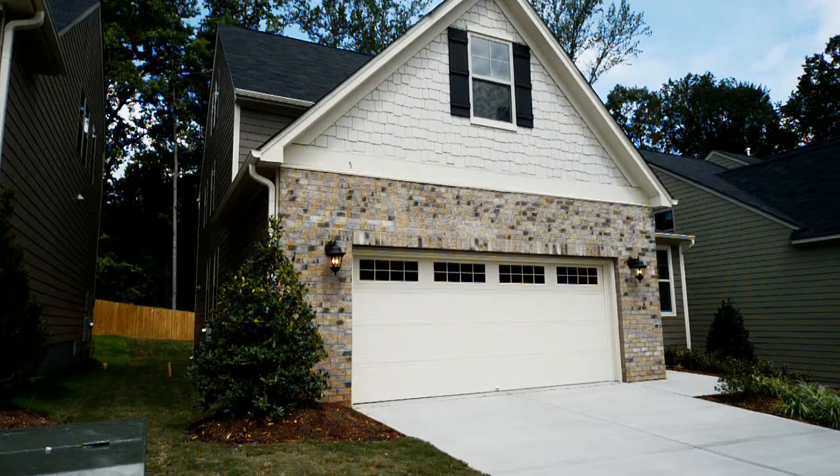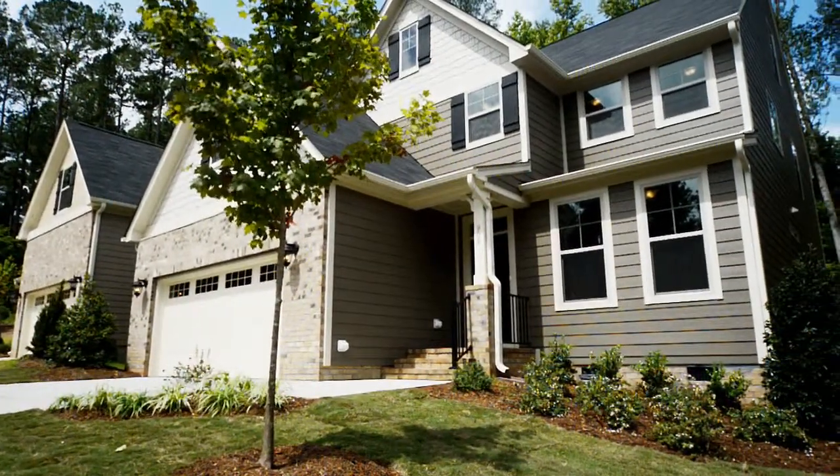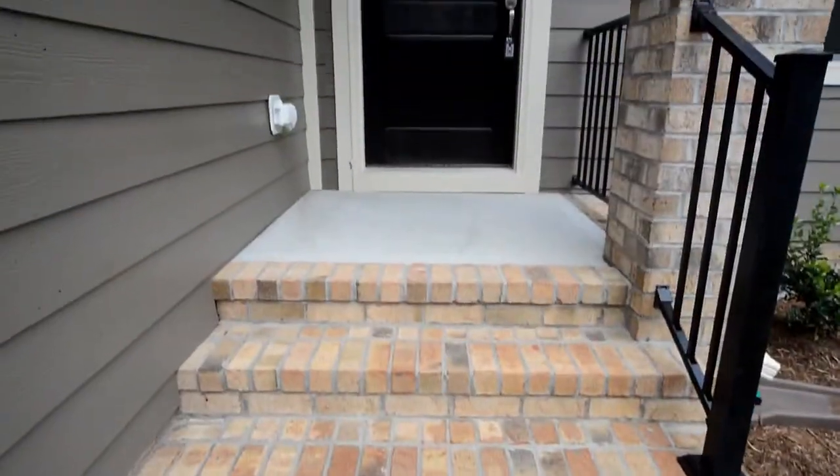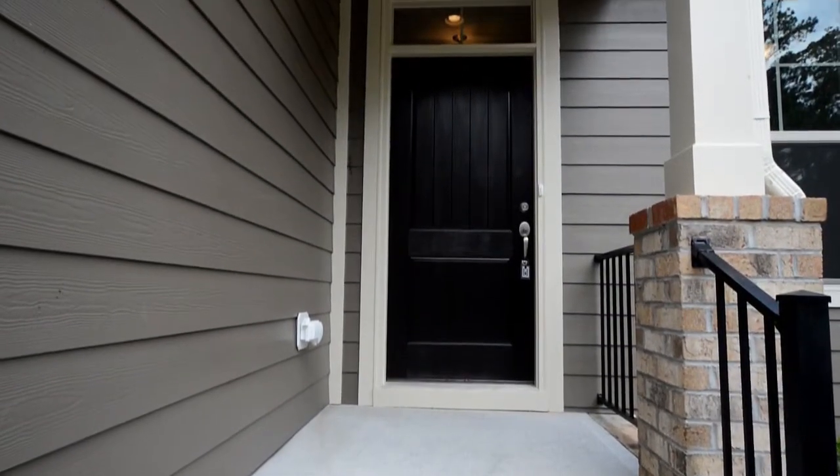This home is elegant from every angle. The generous placement of windows provides an abundance of natural light to the home's interior. The two-car garage is a must, and the covered front porch welcomes family and friends.